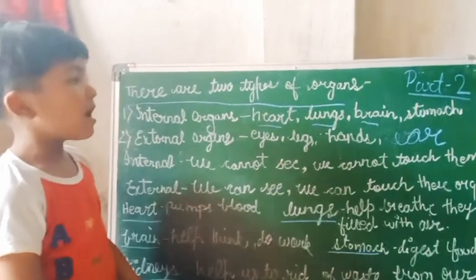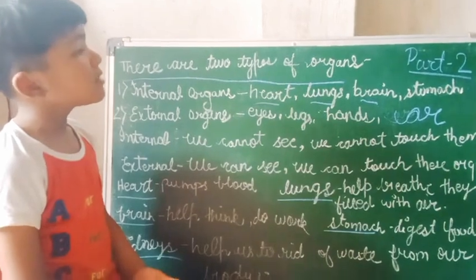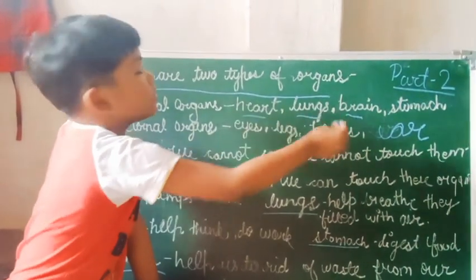There are two types of organs: internal organs — heart, lungs, brain, stomach.